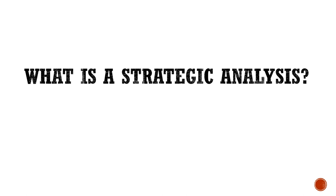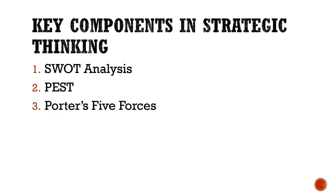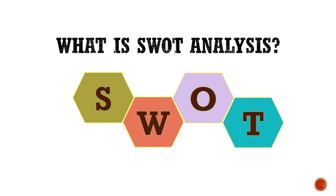With the help of strategic planning, the objectives or goals set by the organization can be fulfilled. These are the key components in strategic thinking: the first one is SWOT analysis, then we have PEST analysis, Porter's Five Forces, and the Four Corners analysis. These are the four key components in strategic thinking. Let us first focus on SWOT analysis.